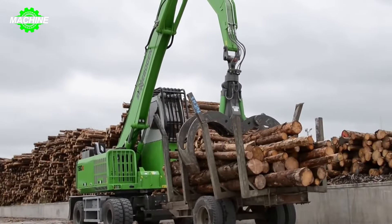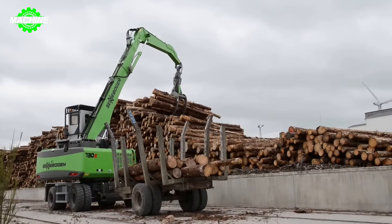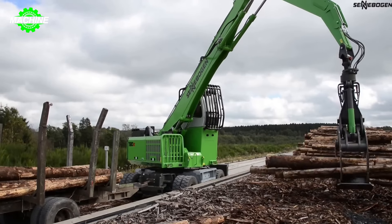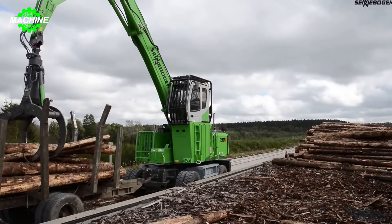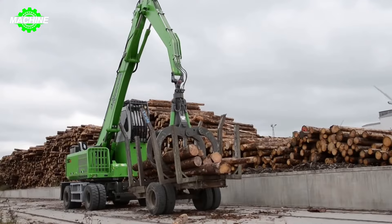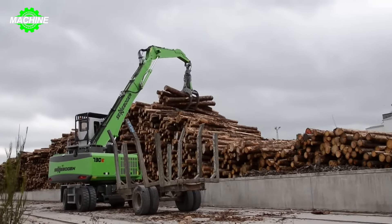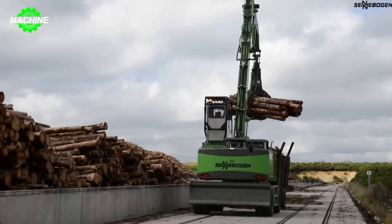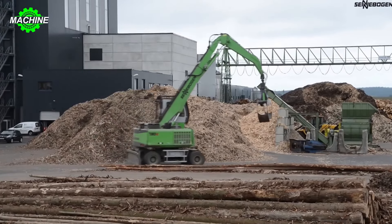The Senebogen 730E is a powerful and versatile machine, specifically designed to meet the demanding requirements of the forestry industry. With its capability to transport large logs from the forest to processing sites, the Senebogen 730E not only enhances labor efficiency, but also ensures safety and effectiveness. Its long crane arm can reach up to 10 meters, allowing the machine to easily handle and move wood from hard-to-reach places. With a lifting capacity of up to 20 tons, this machine can clear and transport large quantities of wood in a short amount of time.